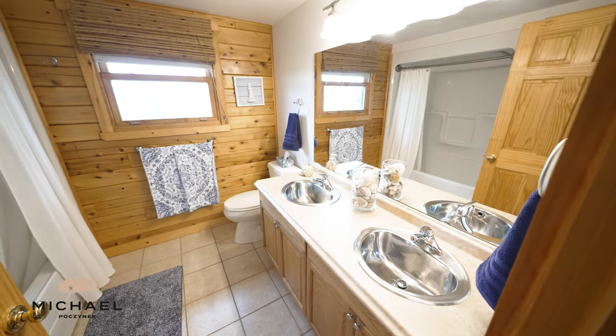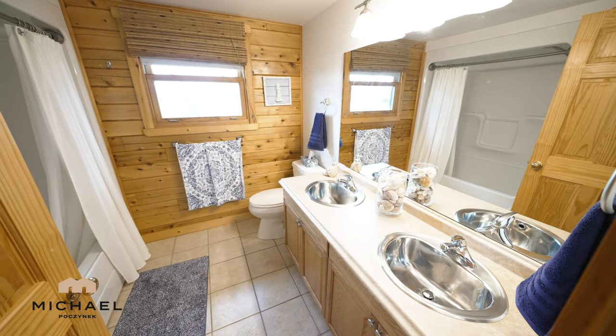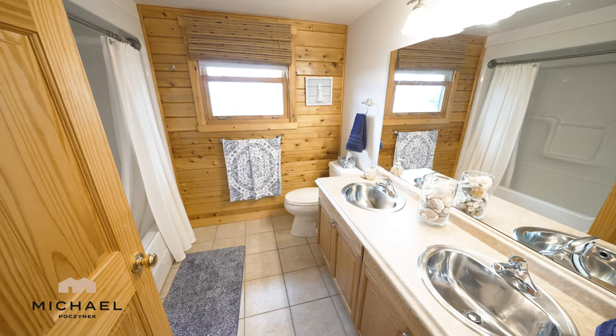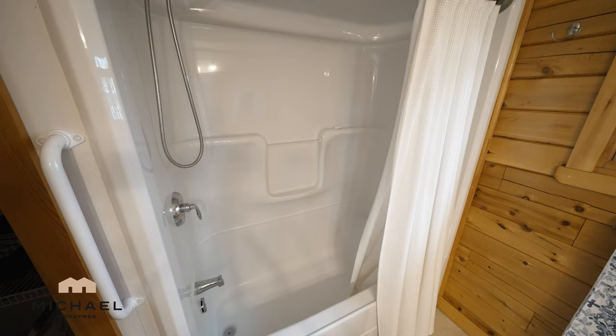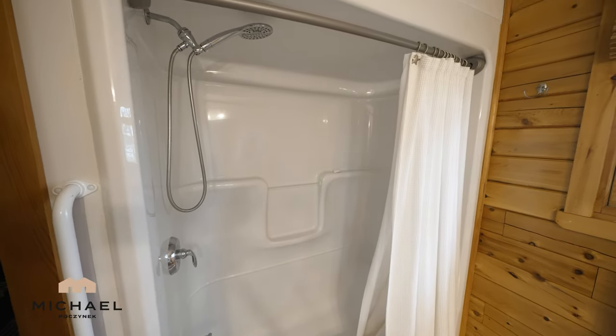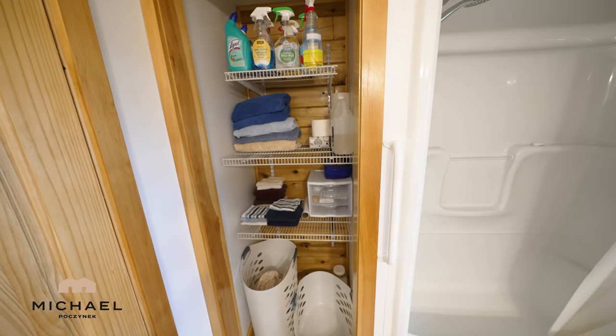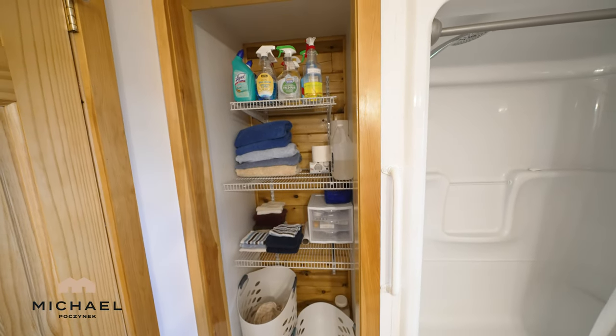We have two large oversized closets to my left and a large ensuite bathroom to my right. Your ensuite bathroom is large, spacious, and super bright. It features a water view window, two large stainless steel sinks, a bathtub with a shower, and ceramic floors. To top it off, we have a large linen closet behind the door.